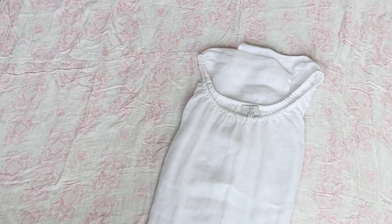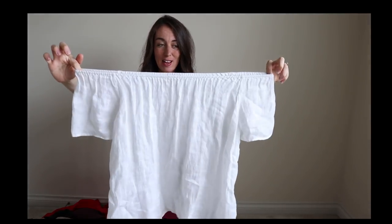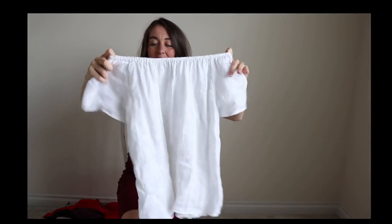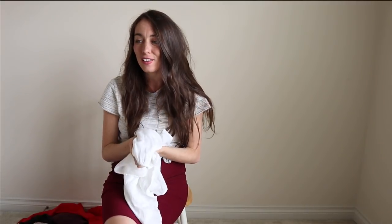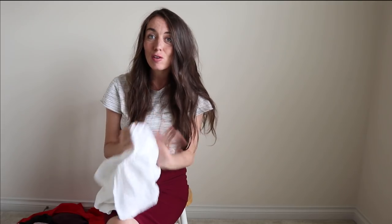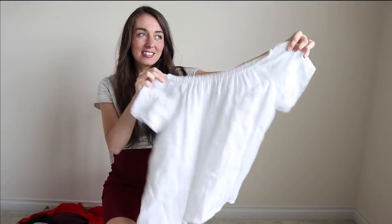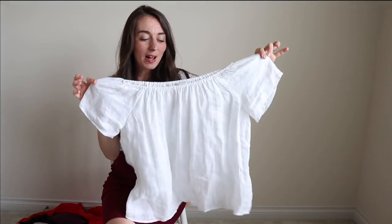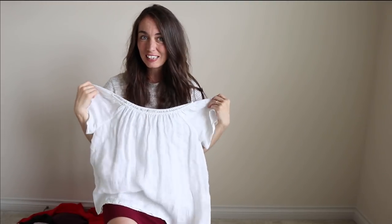This lovely little white top can be worn on the shoulders or, because it has this neckline, you can wear it off the shoulders too. I love this one because it's 100% linen and it's from the brand Joie, which I love. I love their materials and their style — everything they make is so soft, comfortable, and practical. This is a size small but it's very loose fitting; I can even wear it being pregnant.